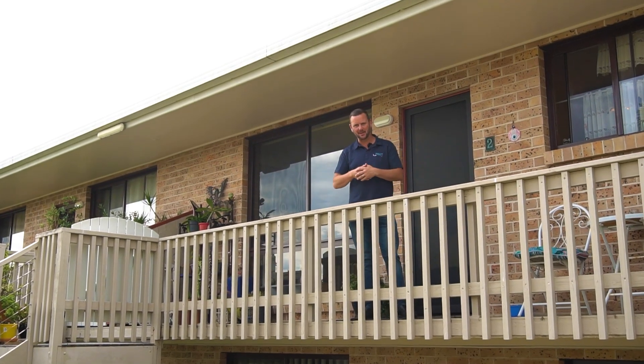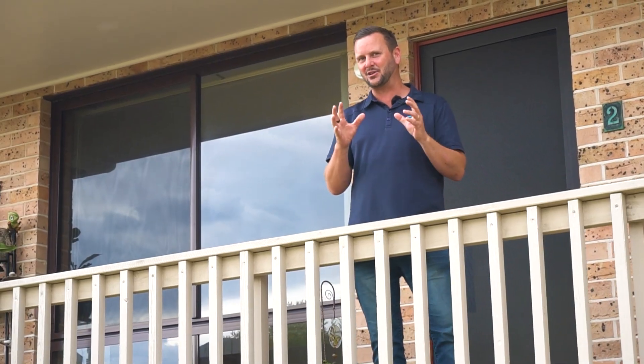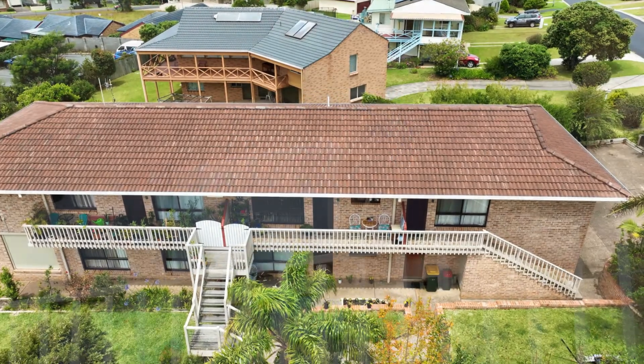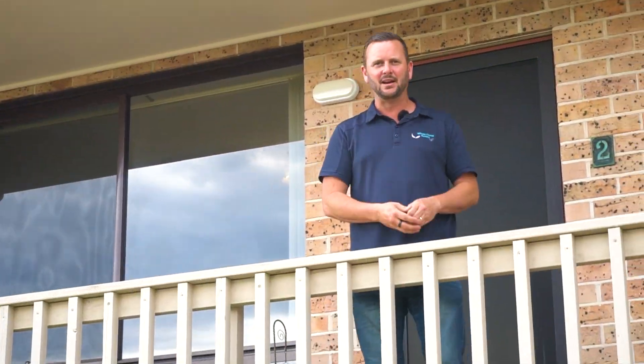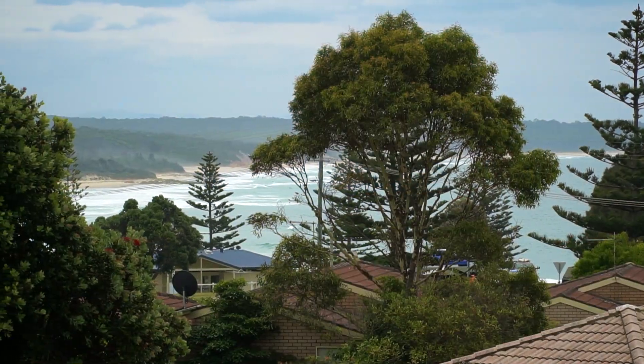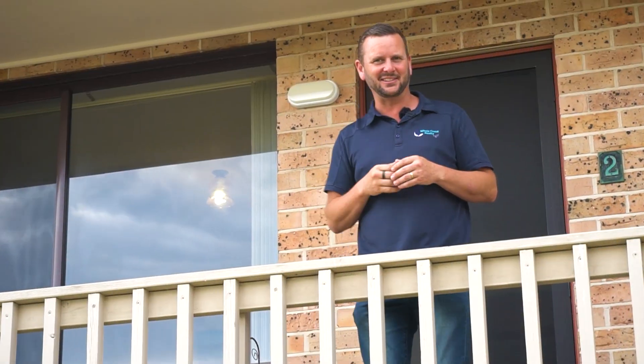G'day, Brian Coughlin from Wildcoast Realty. Today I'm at Unit 2 of 32 Choreswick Parade in Down Meany. An amazing unit with two bedrooms, one bathroom, beautiful ocean views stretching up north towards Potato Point. Let's go through and have a bit of a look.